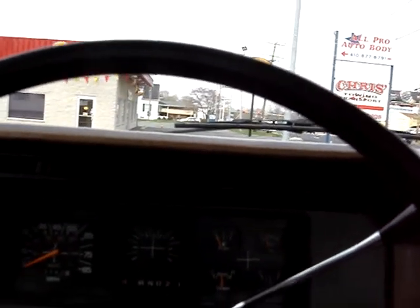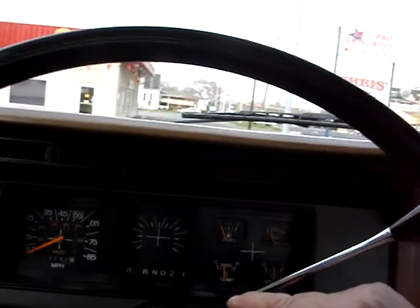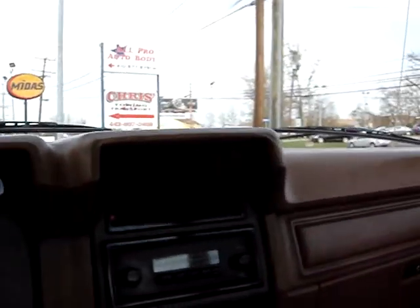You're looking at a 1986 Ford stake body. Starts right up, has a little AM radio here, works a little.